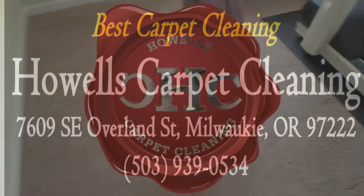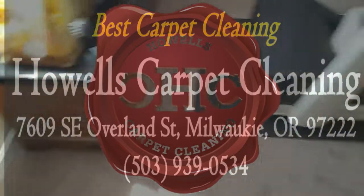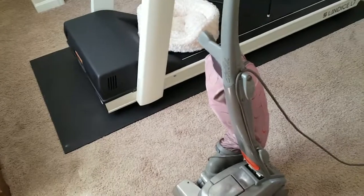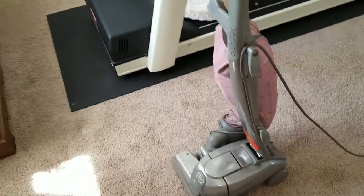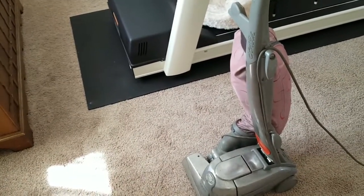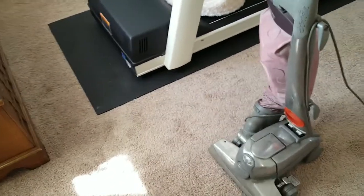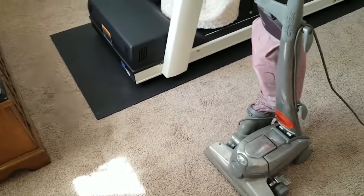Hey, good day people. Jeffrey Howell's Copper Cleaning here. What we're going to be doing is cleaning a home out in Clackamas, Oregon today. It is a four-bedroom home. We've got the four rooms, a little den area downstairs, the stairways, hallway, and the family front room area as well. And some area rugs we're going to be cleaning.